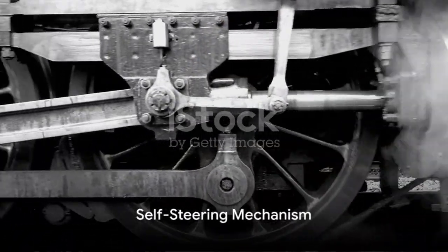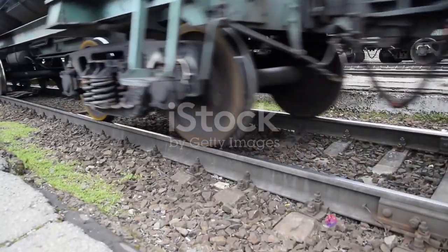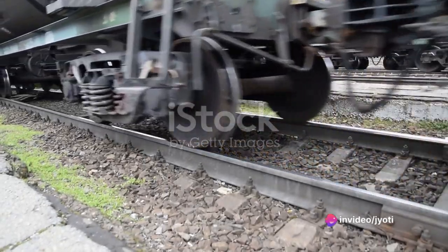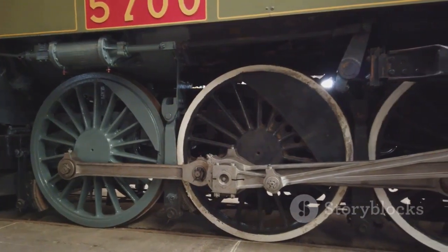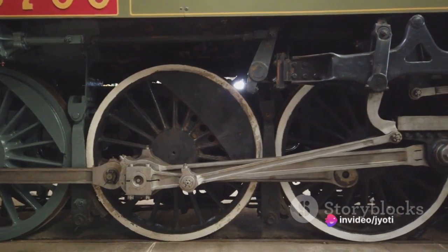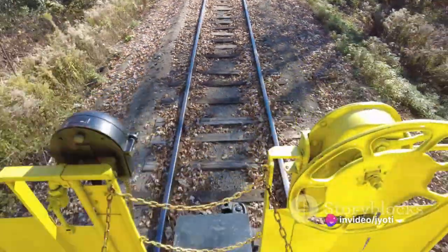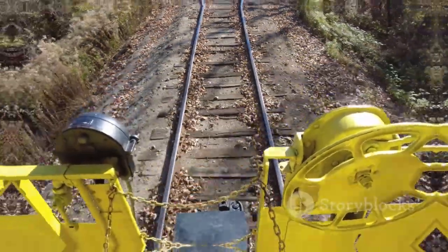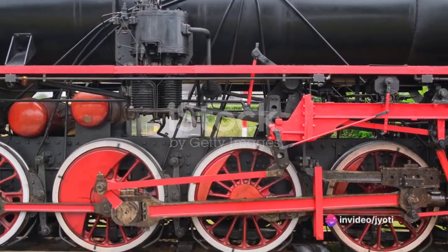The conical shape of the wheels allows the train to self-steer. When a train enters a curve, the wheels on the outside of the curve travel a greater distance than those on the inside. The conical shape allows the outer wheel to move towards the larger diameter part of the wheel, and the inner wheel towards the smaller diameter part. This difference in diameter allows the train to steer itself around the curve without any additional steering mechanism.